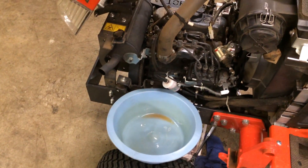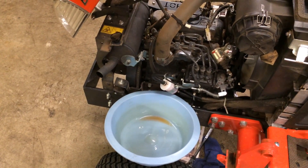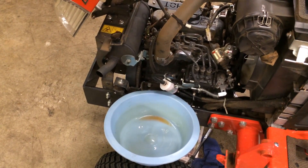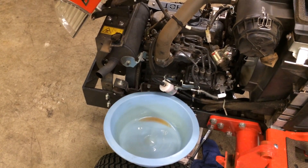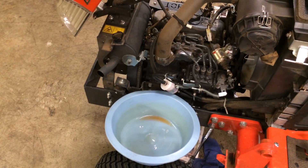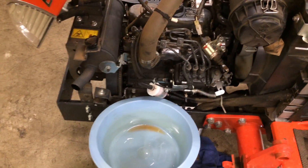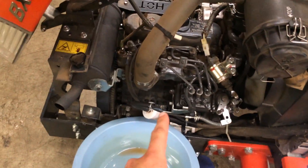As you noticed, there was not much fuel flow coming out of the hose there — that's not a very good sign. Also, one of the things I noticed is how much racket the electronic fuel pump is making. It's making a very heavy clicking sound, which can also be an indicator that you have a problem going on with your fuel system.